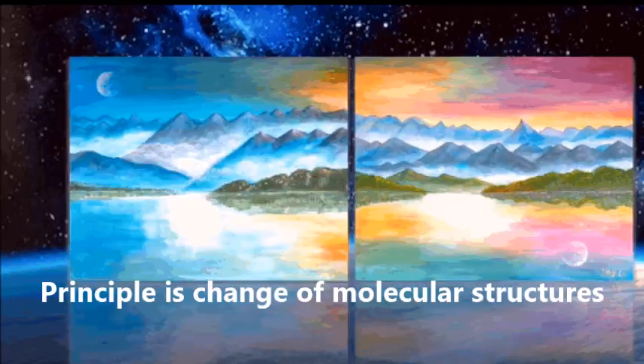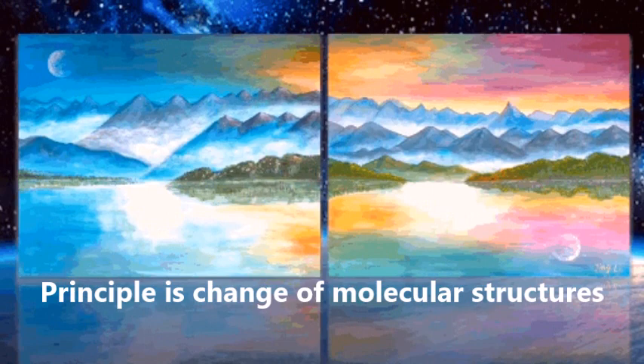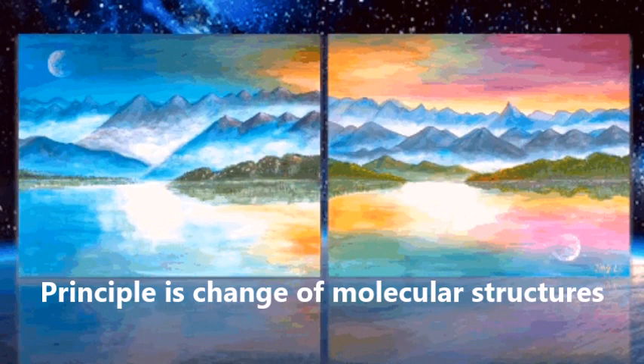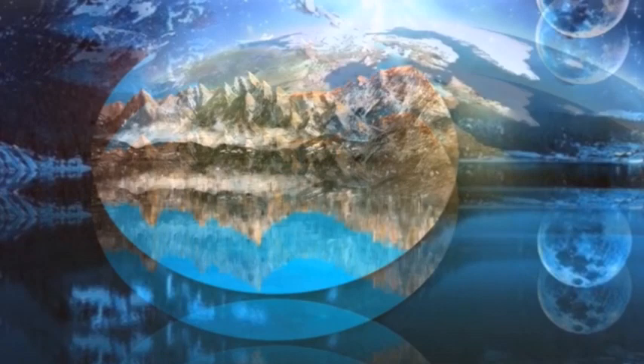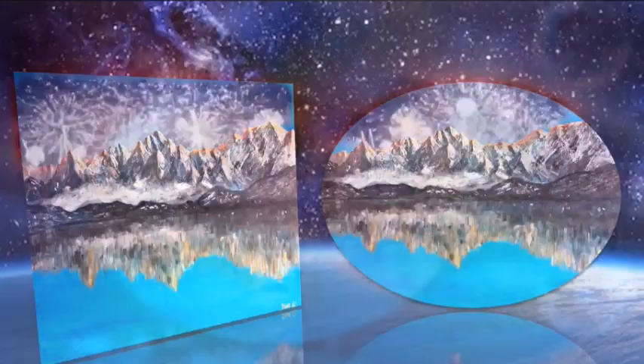The principle of these color changes is achieved by changing the molecular structures of the materials. From an artistic perspective, these two imaginative paintings use the continuation and transformation of colors to express the three-dimensional world in which we live, the void and existence of time-space, and the transformation of matter and dark energy in the universe.